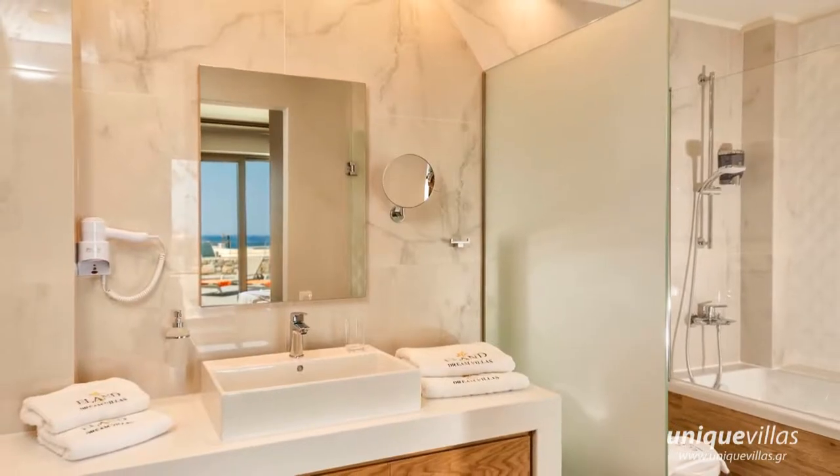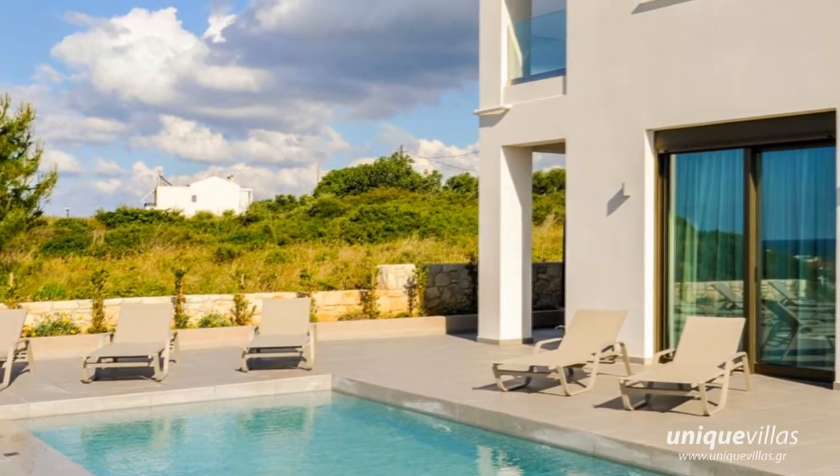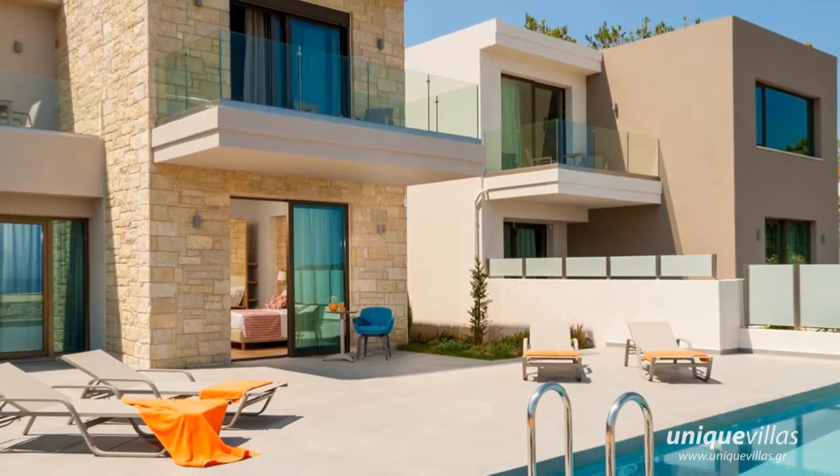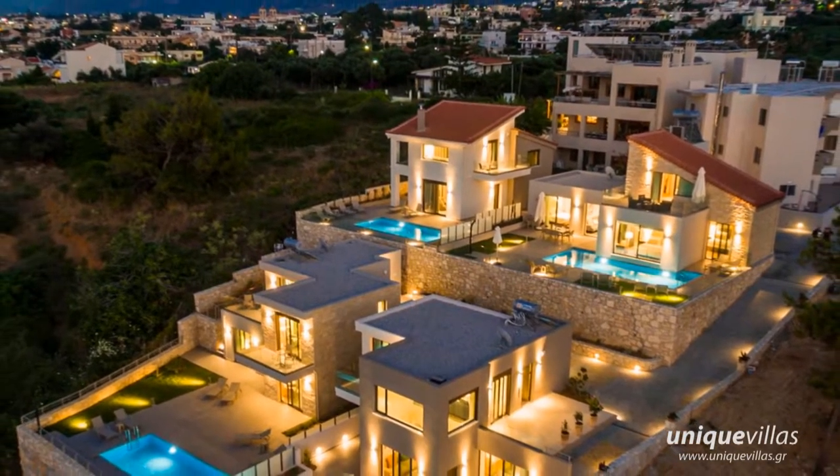Elendream Villas offer their guests all the necessary amenities for maximum comfort and enjoyment during their stay. Elendream Villas boast an outdoor private pool and barbecue. Enjoy your holidays above the sea and near to all amenities.